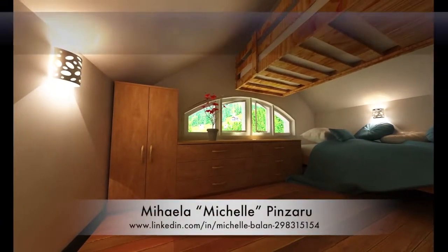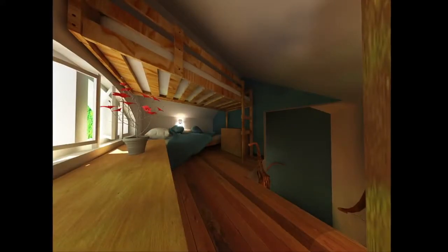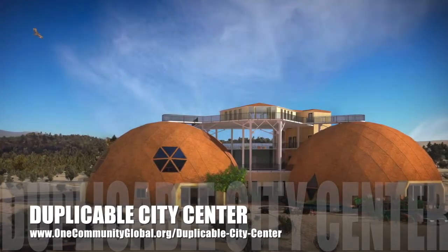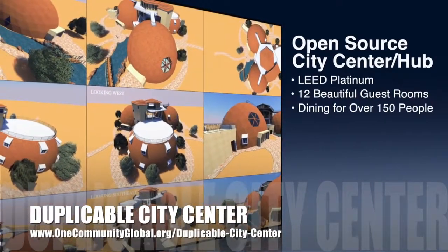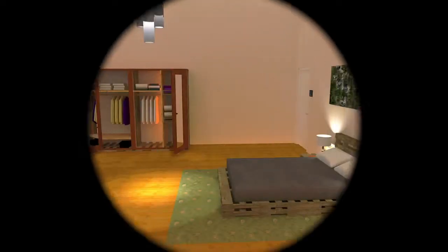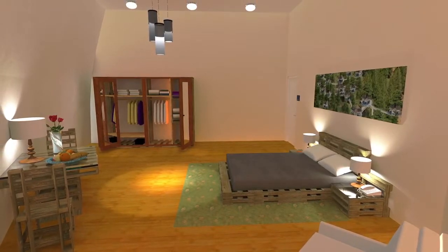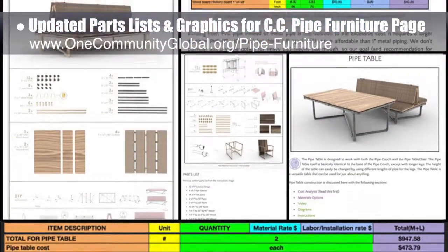Michelle Pinzaru, interior designer and architectural drafter, completed her 18th week working on the treehouse village pod 7 residential renders, finishing additions and edits and producing two final renders of the student housing designs, now available in the related section of the website. One community is also creating an open source duplicable city center designed to be LEED platinum certified, providing 12 guest rooms, dining for over 150 people, and laundry and recreation space for over 300 people, all while saving money, time, space, and resources. This week the core team continued updating the bedroom renders in the duplicable city center to test new lighting and color schemes, designed the ceiling lights, and updated the other lighting details as shown here.